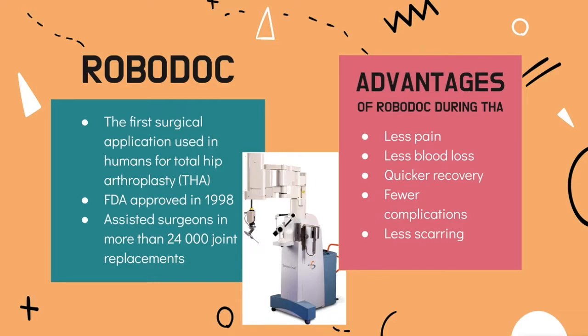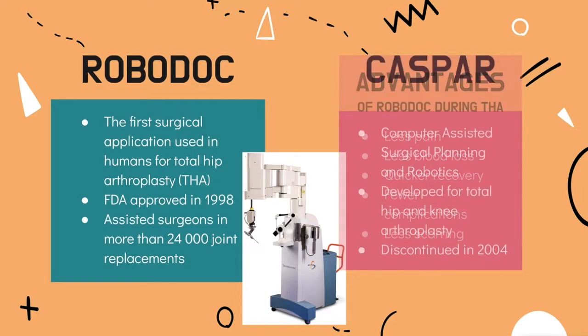It has assisted surgeons in more than 24,000 joint replacement procedures across many countries such as the United States, Europe, Japan, Korea, and India. The advantages of using the robotic system during THA surgery are that it causes less pain and blood loss, quicker recovery, fewer complications like infections, and it results in smaller and less apparent scars.